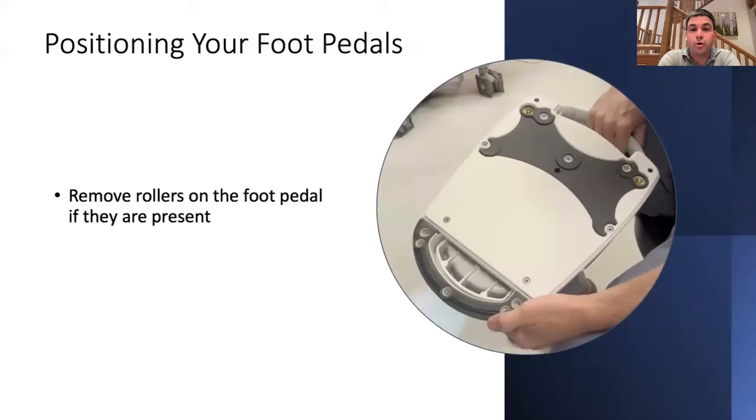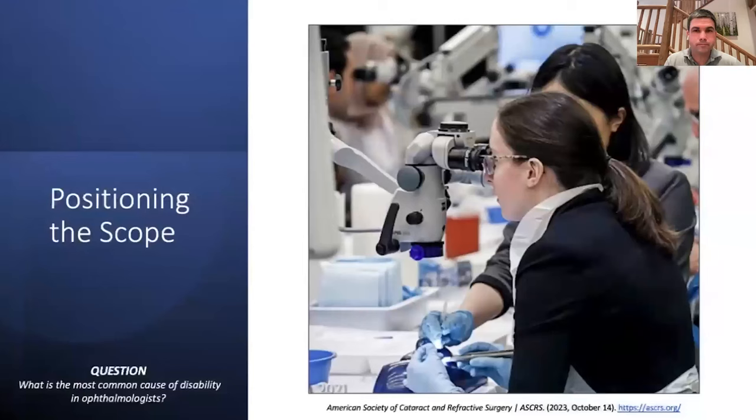A note about newer phaco pedals: they come with little plastic rollers in threaded holes, and the pedal was basically like an ice skate — it would slide across the floor and keep going. I use the phaco pedal to anchor myself; I don't lock the chair. I have my heels resting on the pedal, slightly pulling me forward. When the rollers are in, that becomes impossible. The first thing to do is remove those rollers, or screw them down so far they're recessed and the rubber portion of the pedal rests on the floor to anchor you.